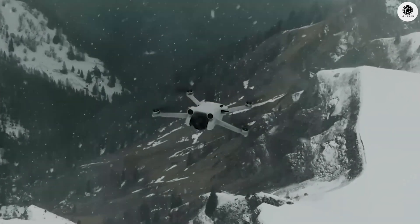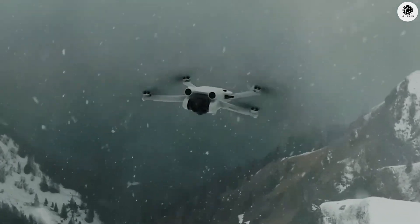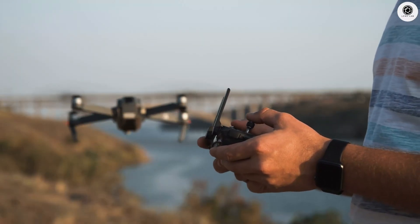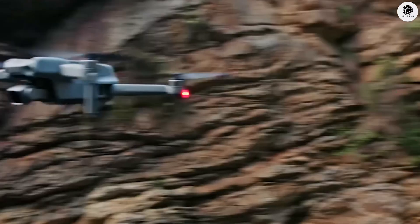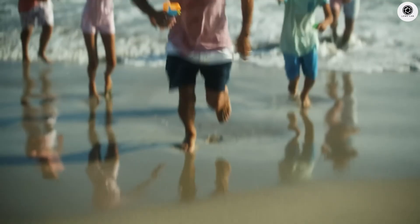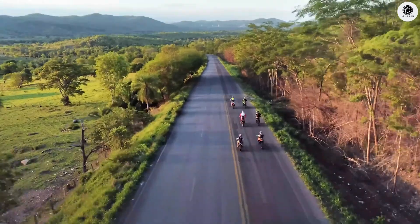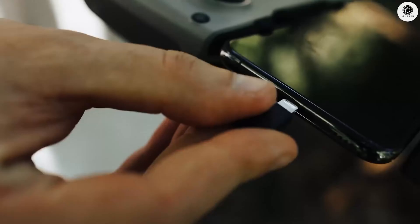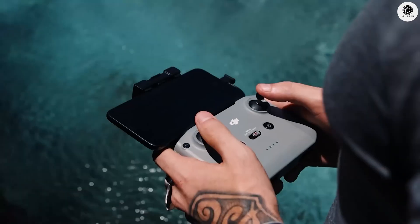The DJI Mini 5 Pro might be one of the most exciting small drones coming this year. It's expected to bring serious upgrades while staying under 250 grams, meaning you'll get advanced features without needing to register the drone in many countries. For travelers, hobbyists, and even beginner filmmakers, the Mini 5 Pro could be a perfect match. In today's video we will talk about all the rumors about this upcoming DJI drone.